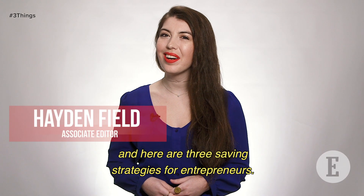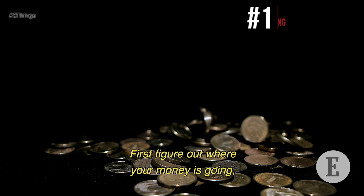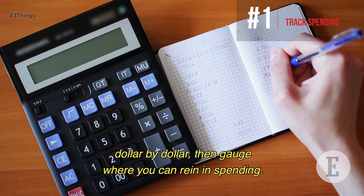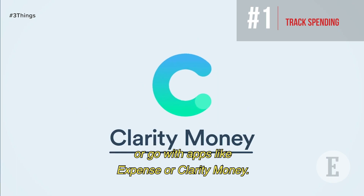Hi, I'm Hayden Field and here are three savings strategies for entrepreneurs. First, figure out where your money is going dollar by dollar, then gauge where you can rein in spending. You can try the pen and paper approach or go with apps like Expense or Clarity Money.